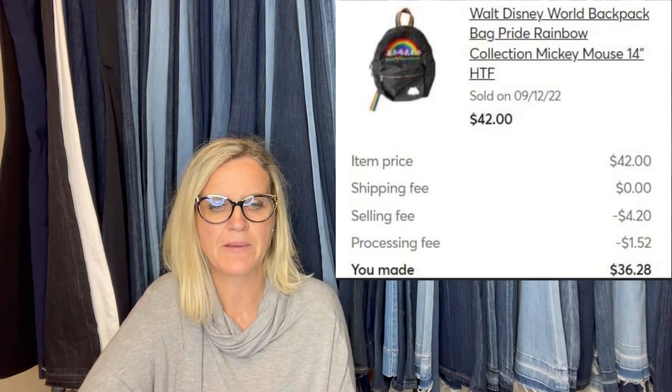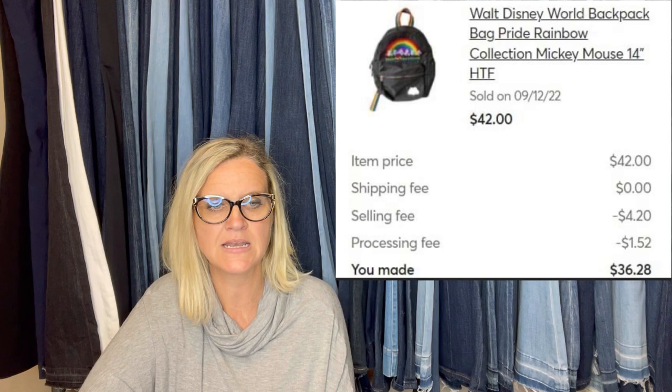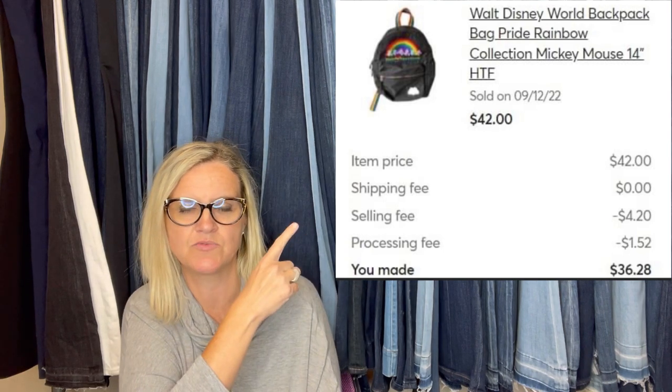I pick up almost everything Disney and lately I've been picking up anything with rainbows — I use 'pride' in the title. Found this for $2 and sold for $42 in one month at a church sale maybe. It's a medium-sized Walt Disney World backpack, bag, pride rainbow collection, Mickey Mouse, 14 inch. $42.